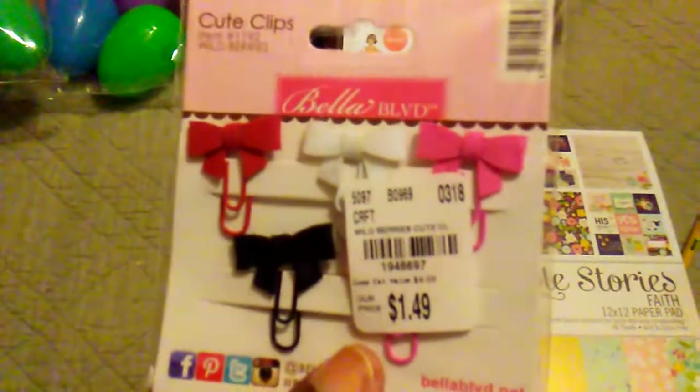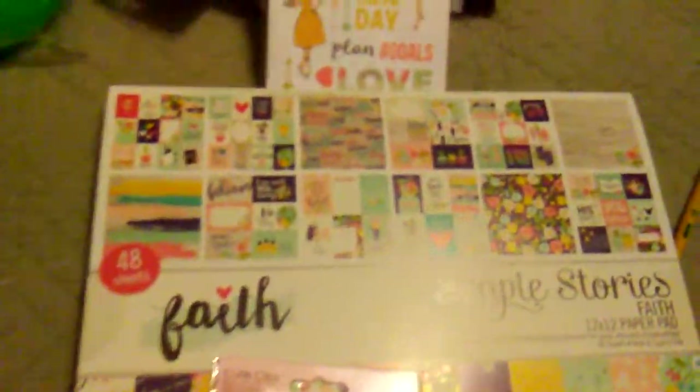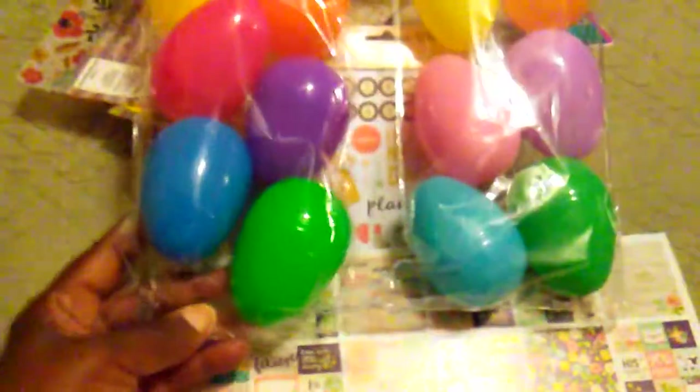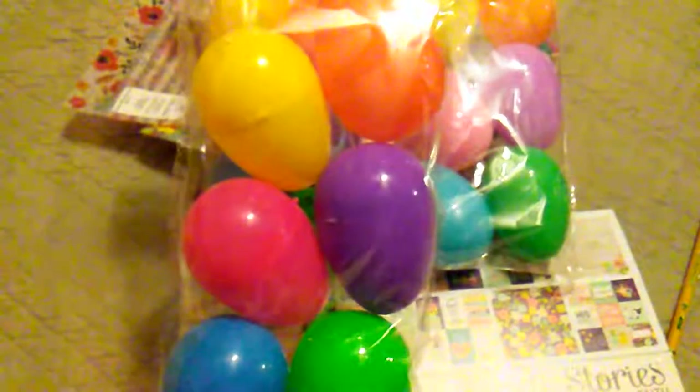I picked up these little bowls for a dollar and 49 cents, and then I picked up some of these eggs from Dollar General because I need them for a project — so I picked up a few packs and I'm going to need to go get some more. These are the jumbo eggs.